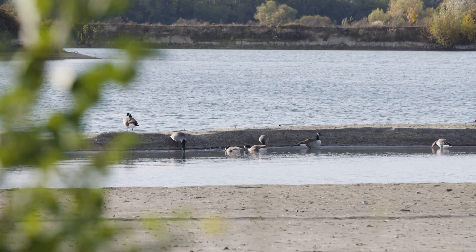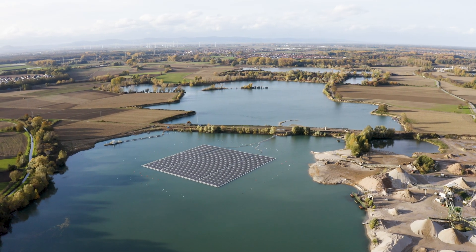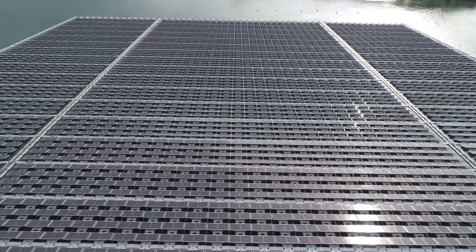Some years ago we decided to build floating PV plants because solar energy is a major component of the transition of the energy system in Germany, and floating PV plants, especially on quarry ponds, do not compete against any other usage of the lake.